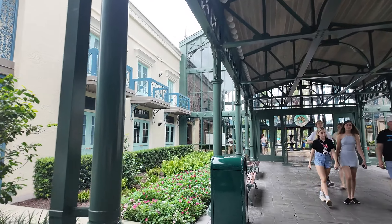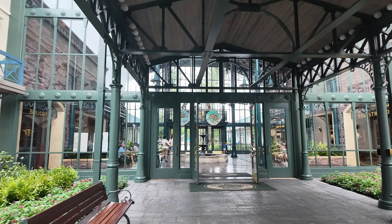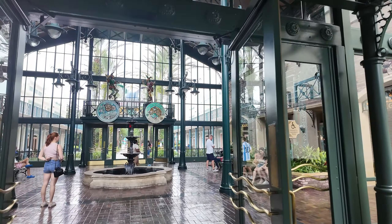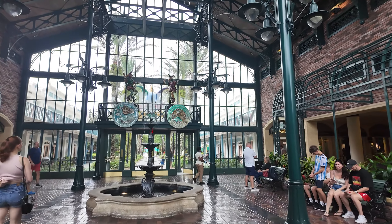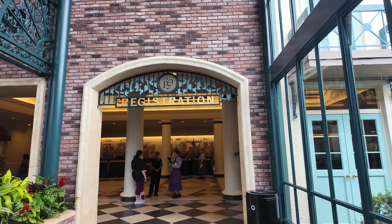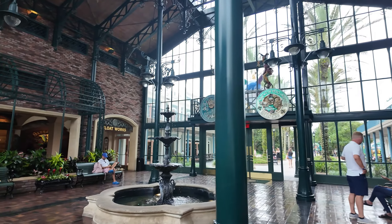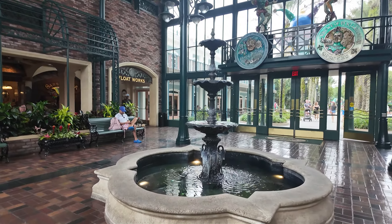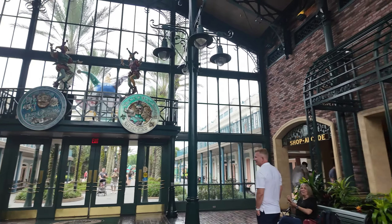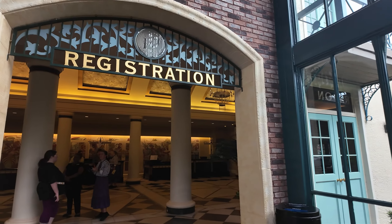Oh it's so pretty already. There's a fountain in here. Wow, this is really pretty. To our right is where you check in when you're staying here, but first I want to check out this fountain. Look at this awesome fountain and the medallions up there. It's just really cool.